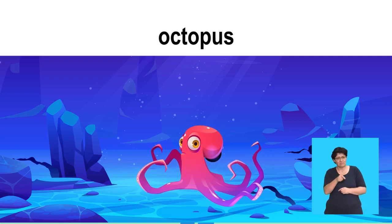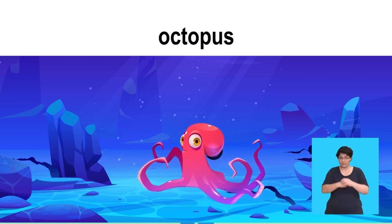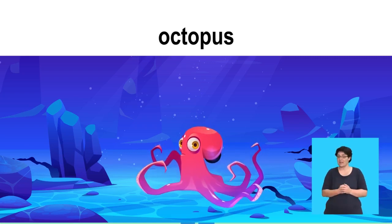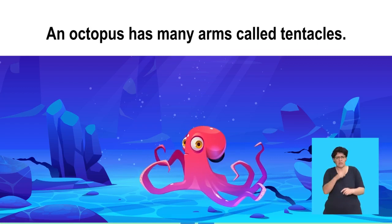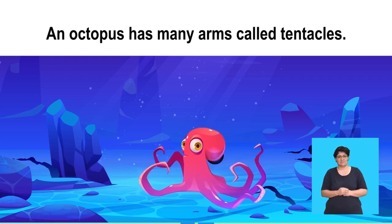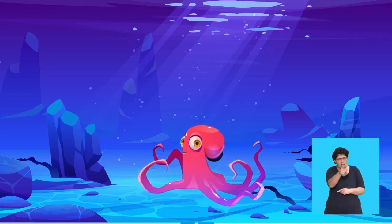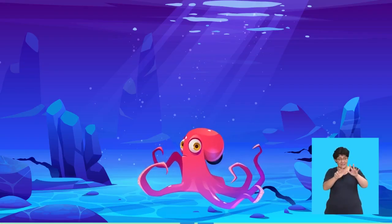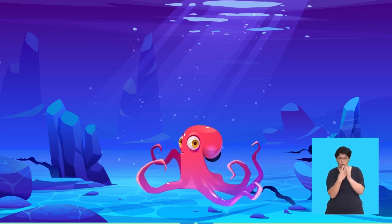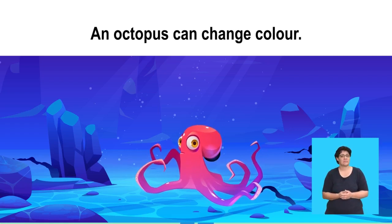Octopus. This creature has many arms called tentacles. Say, octopus. That's right! Say, an octopus has many arms called tentacles. Now let's see how many things you know about an octopus. An octopus has eight arms and can change colour. It can swim very fast and squeeze through small spaces. Say, an octopus can change colour.